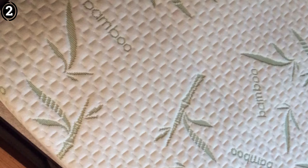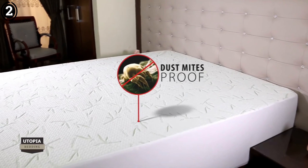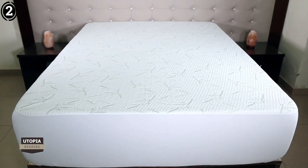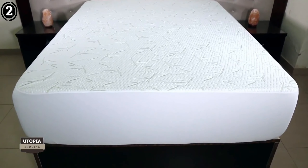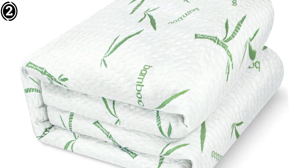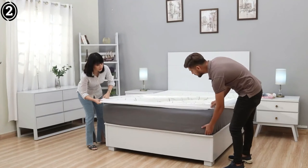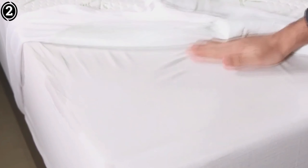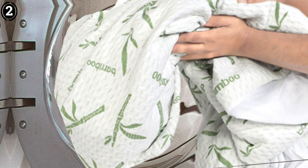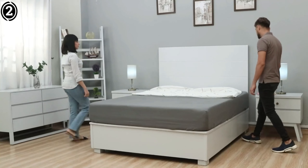The Utopia Bedding Waterproof Mattress Protector is an outstanding product that offers excellent value for money. It combines superior waterproof protection with exceptional comfort and breathability, and ease of installation and maintenance further adds to its appeal. If you're looking to extend the life of your mattress and ensure a clean, comfortable sleeping environment, this protector is a must-have. I highly recommend it to anyone seeking a high-quality, reliable mattress protector.